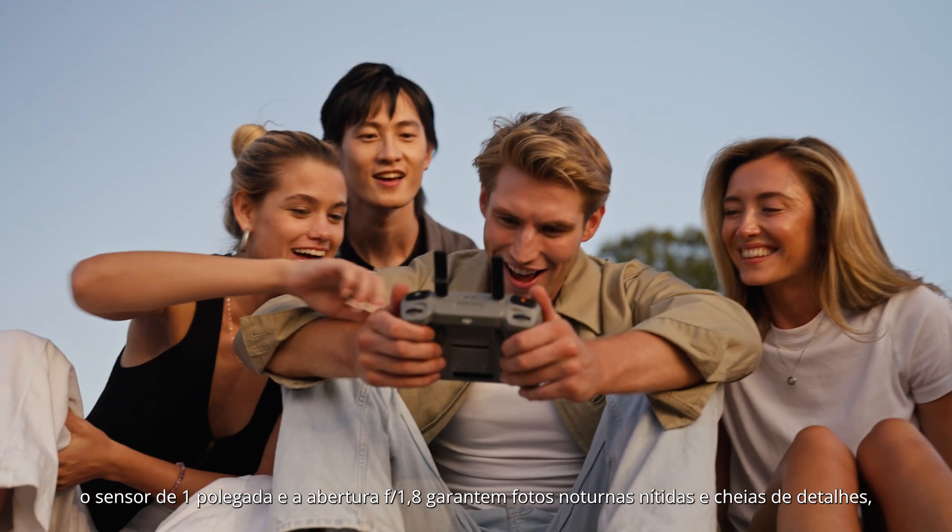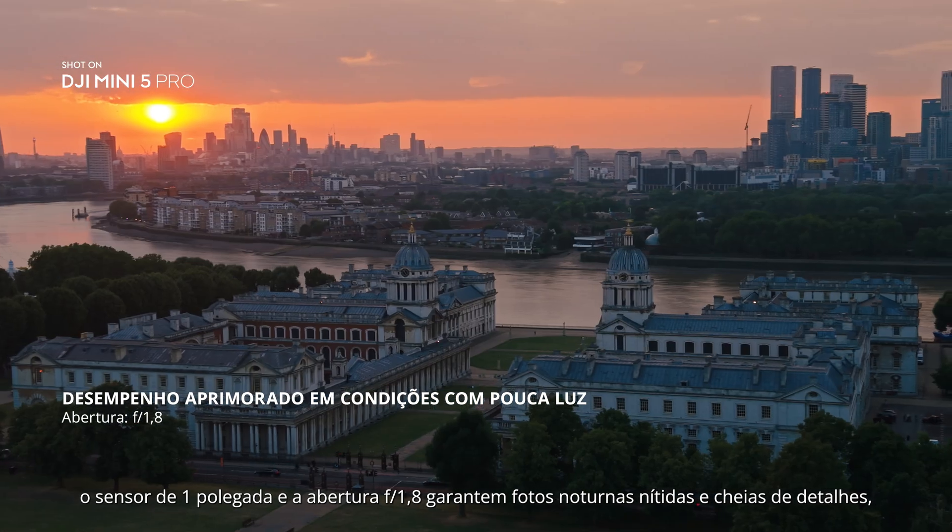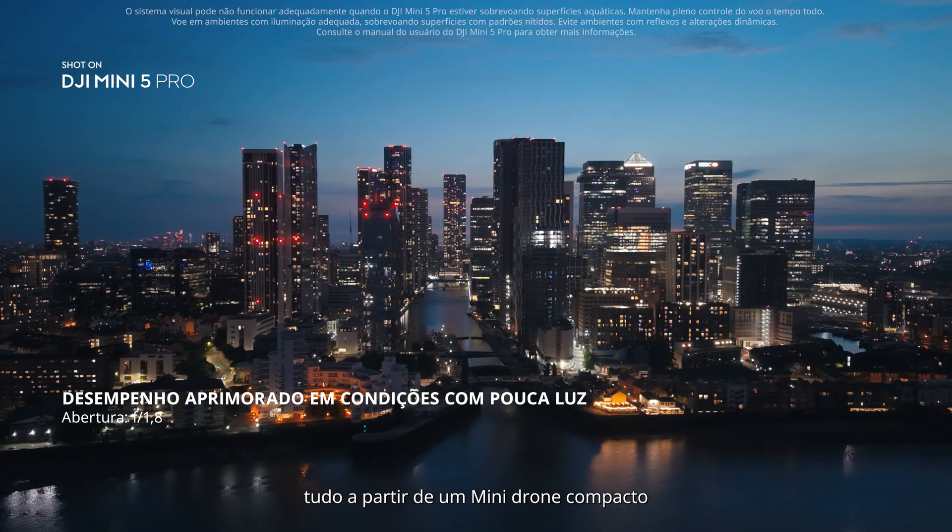As light fades, the 1-inch sensor and F1.8 aperture ensure clear, detailed night shots, all from a compact Mini drone.